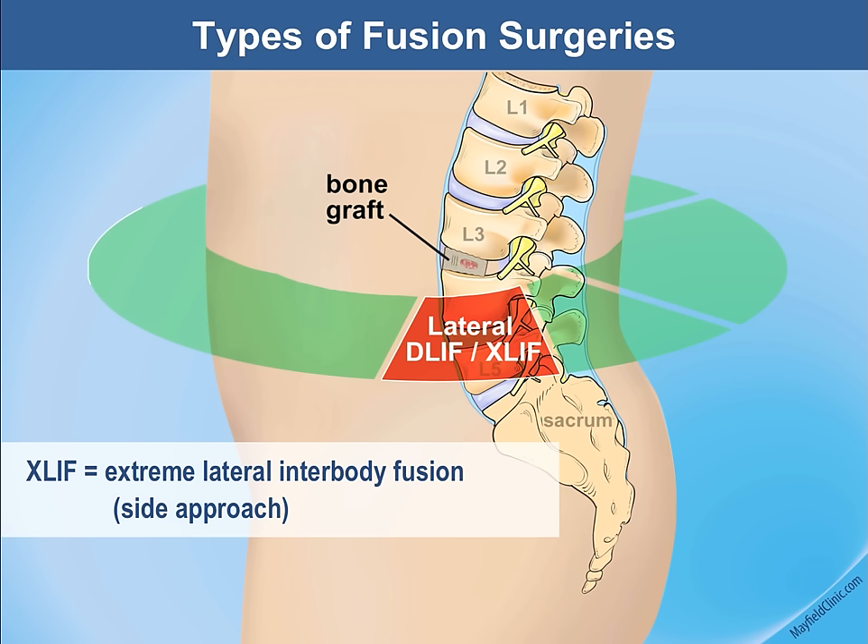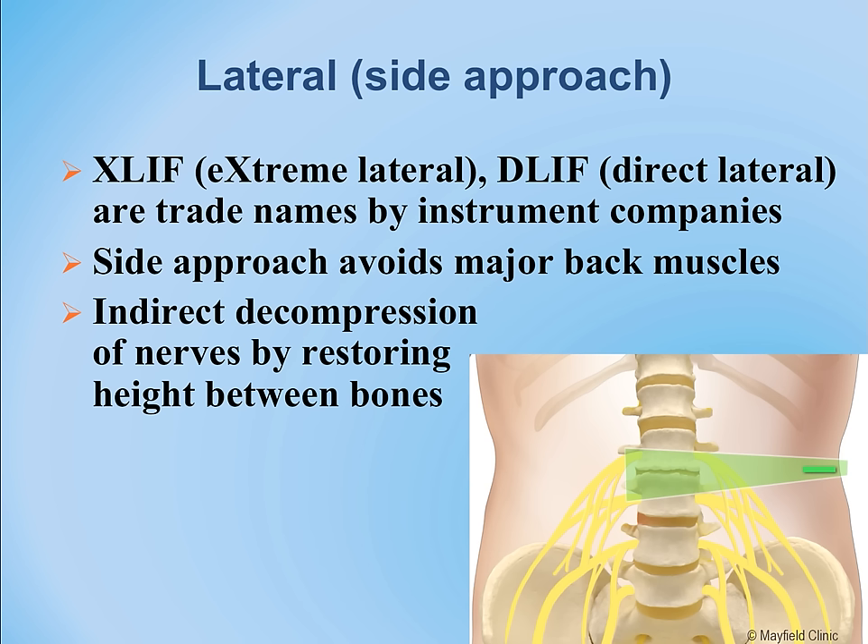The next approach is the lateral approach, called the DLIF or XLIF. This is an incision made in the direct lateral side of the spine. One problem with this approach is that the lowest disc at L5-S1 is not appropriate because the hip bone or iliac crest prevents access.